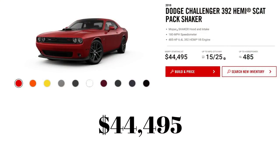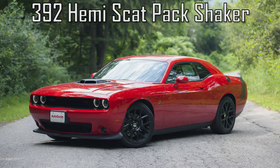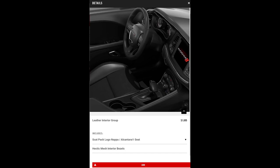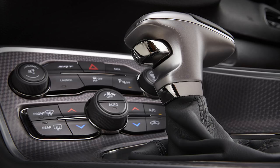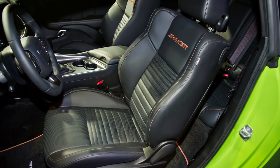Next up is the 392 Hemi Scat Pack Shaker, up $700 from 2017 to $44,495. New for 2018 are the seats — there's now an optional leather interior package for $1,695, adding Nappa leather and Alcantara seats, heated and cooled front seats, a heated steering wheel, and mesh interior bezels. The seats in the Scat Pack Shaker also now come with the Scat Pack logo embroidered in them as standard.